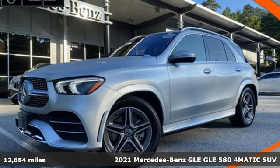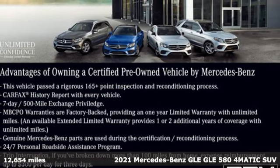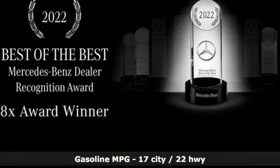Here's a certified 2021 Mercedes-Benz GLE. This GLE is reassuring when the weather turns and rewarding when the road turns. Plus, it offers an exciting list of features.